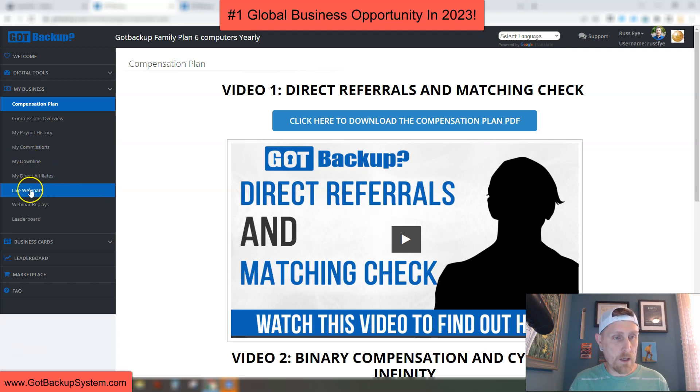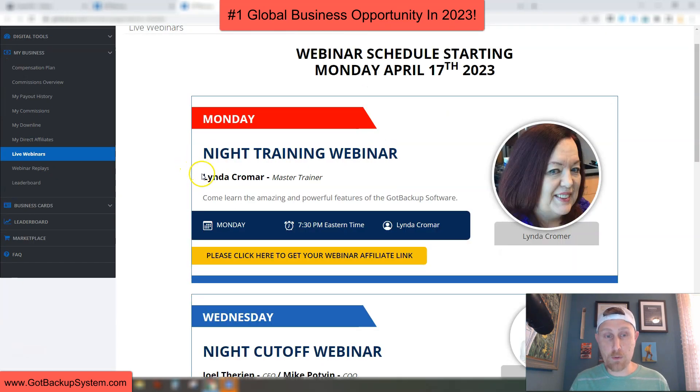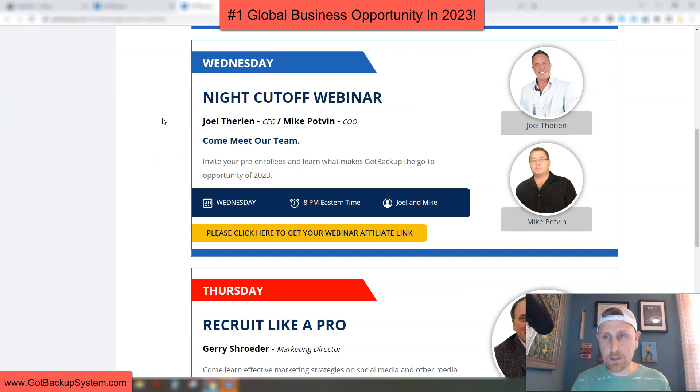We have live webinars. On Monday nights, we have our training webinar with Linda Cromar — she's a master trainer who shows you how to use the software, and sometimes we talk about marketing techniques, but generally it's about using the Got Backup software. Wednesday nights, we have our Wednesday night cutoff webinar with Joel Terian and Mike — Joel's the owner and CEO, Mike's the COO. This is the one you really want to invite all your pre-enrollees to, or anybody interested in learning more about the Got Backup business opportunity. Joel gives a tour of their facility in Shirts, Texas — it's a fun webinar.